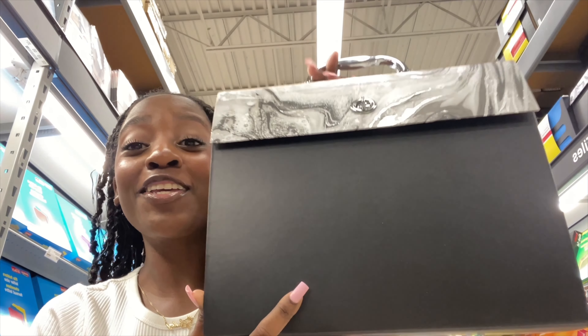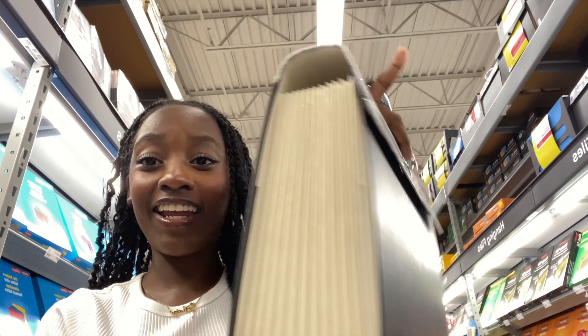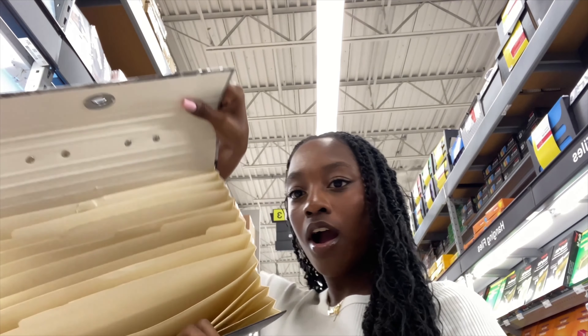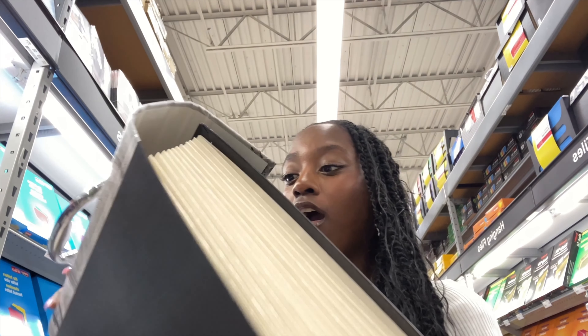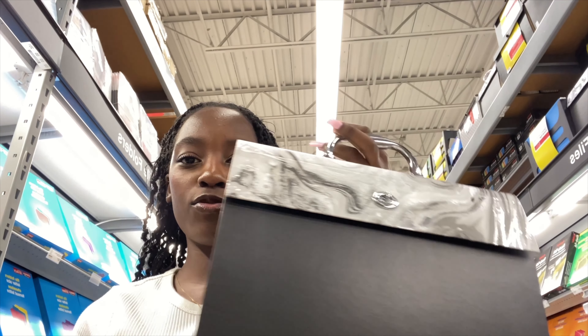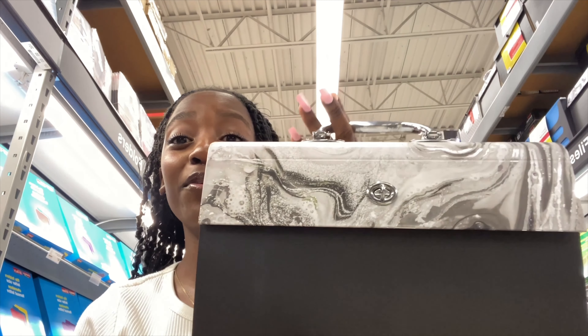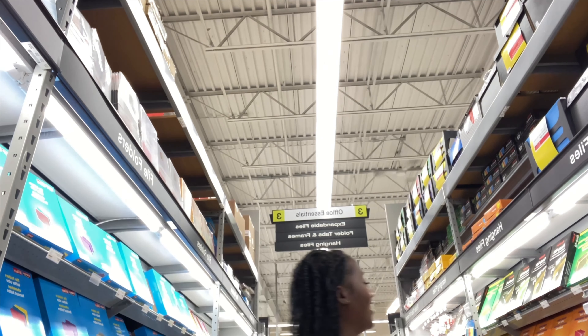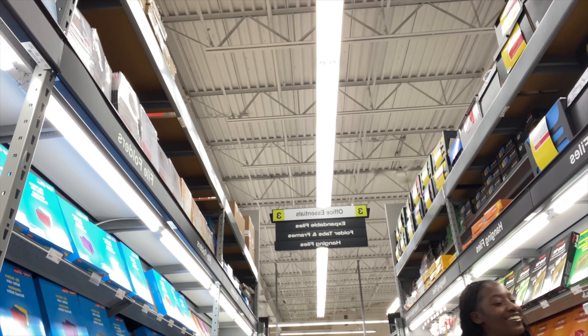Look how cute this is — this is the cutest thing ever. I could literally hold it like a bag, like a briefcase. Oh my god, and it matches the other folder! Obviously I wouldn't get both of them — I'm not getting this one. Oh, did you need help or something? No, thank you.